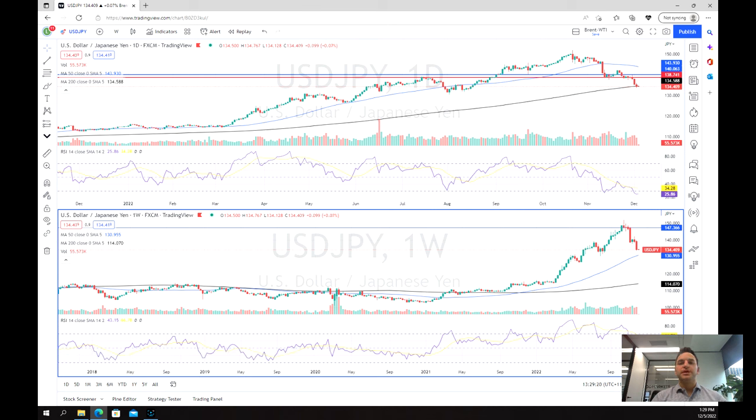The yen has been relatively smashed for most of the year, recording record lows against most major currencies and specifically the US dollar. This was largely due to the Bank of Japan's insistence on remaining dovish and keeping interest rates low, as the rest of the world went in the opposite direction, increasing their interest rates and becoming quite hawkish to fight record high inflation.